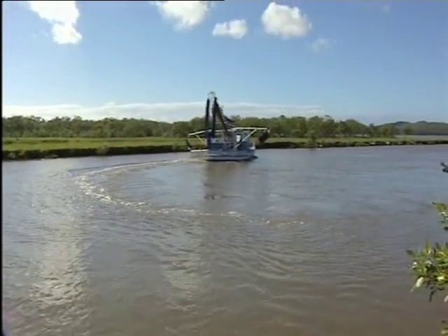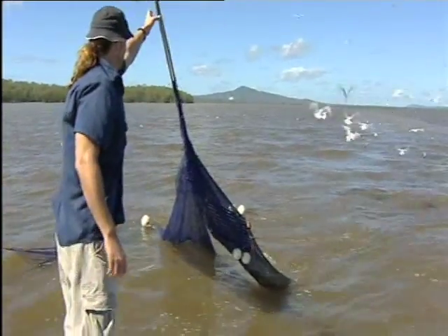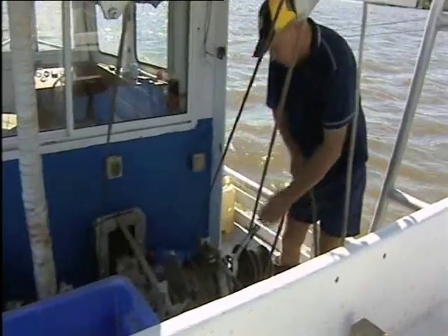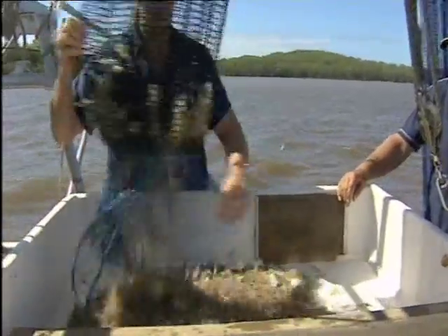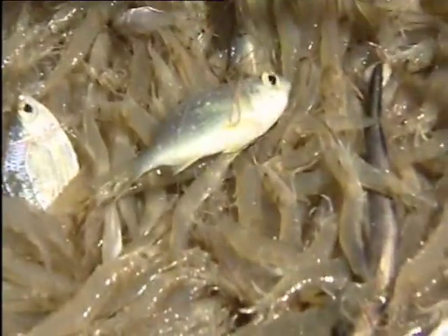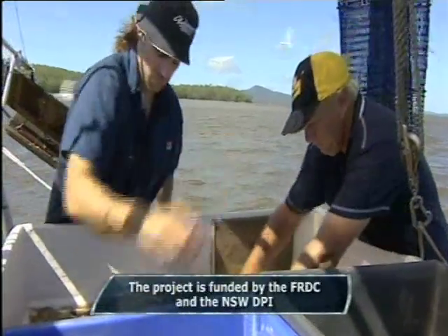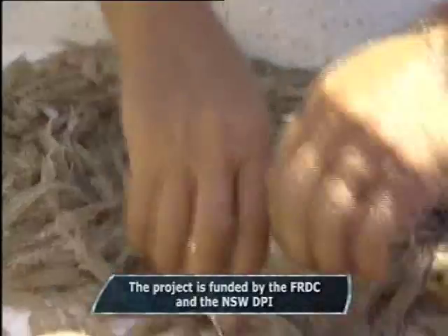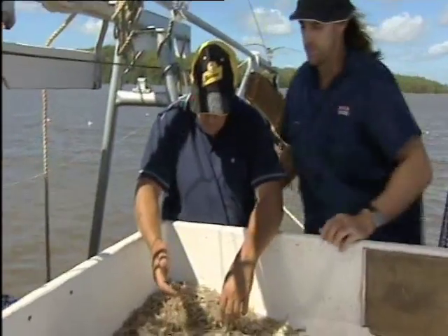The commercial prawn trawling industry is a massive part of our seafood market, worth about $400 million a year. But for decades there's been concern about the trawler's bycatch — in other words, all the other fish and marine life that get caught up in the nets. So fishery scientists like Matt Broadhurst are working with trawler fishermen in New South Wales to find ways to reduce their bycatch without reducing the number of prawns.